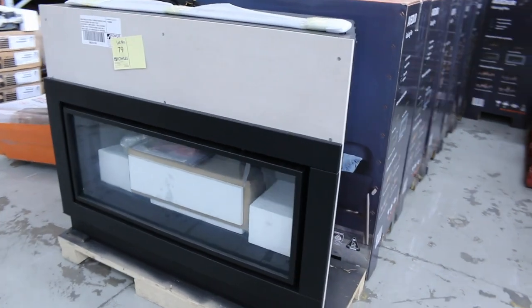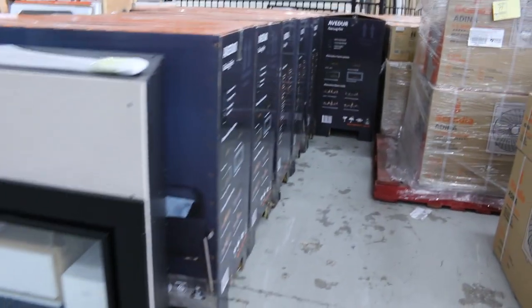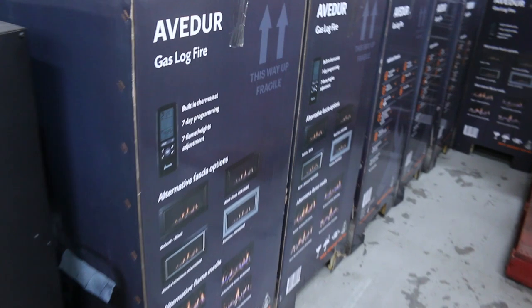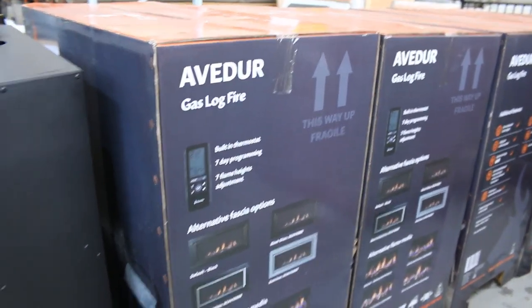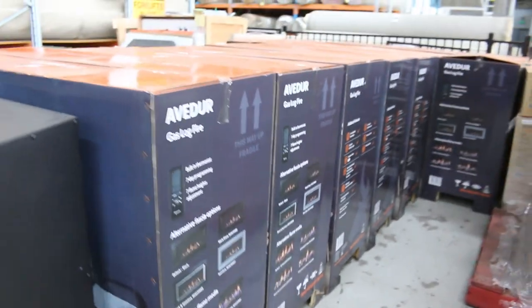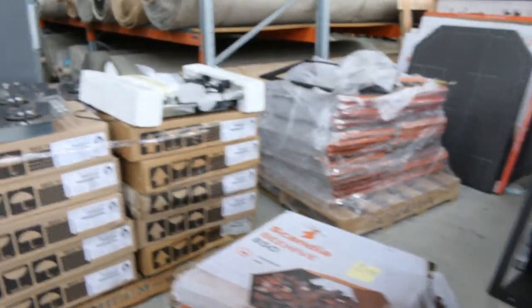Across the way we've got plenty of these gas log fires still — around $5,000 in the shops, you're probably looking at about $1,400 bidding tomorrow. Again, you've got a factory warranty on those as well, and there's plenty in boxes already to go. There's some miscellaneous accessories there as well, all to clear.